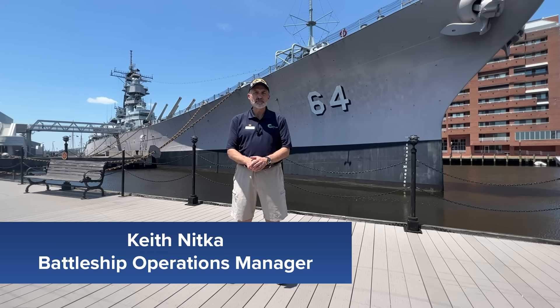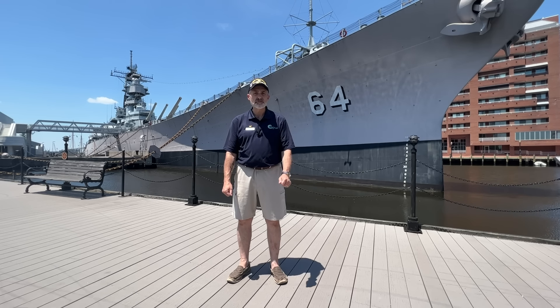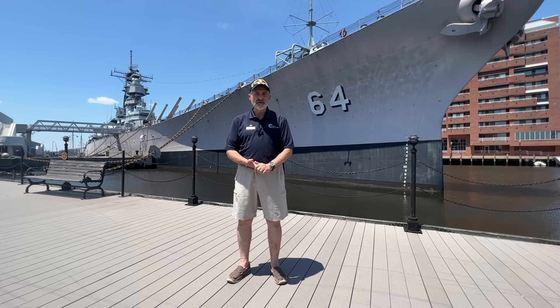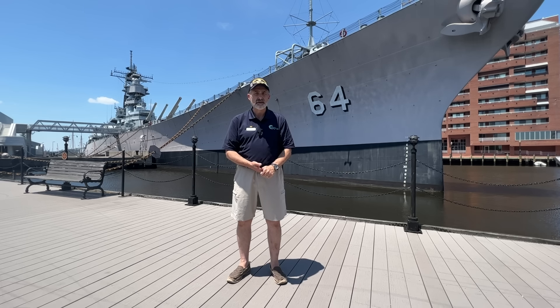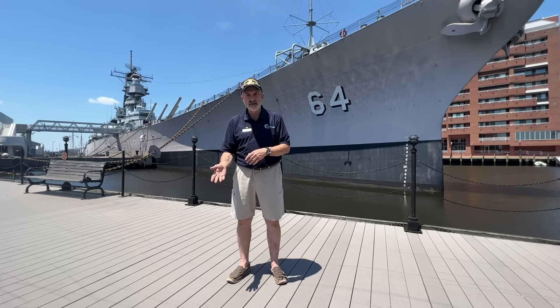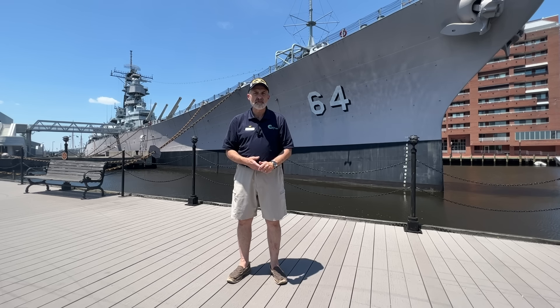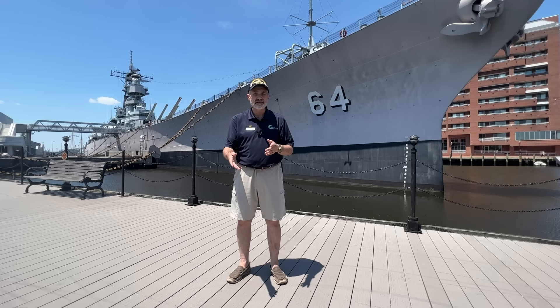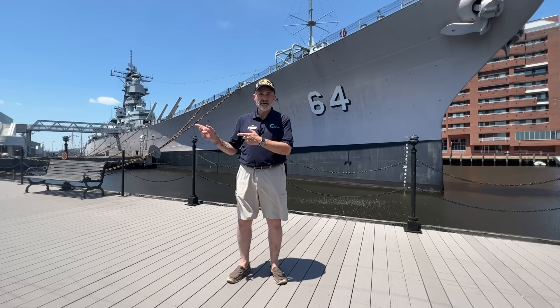Hi, my name is Keith Nitka and I'm proud to be the Battleship Operations Manager here on board Battleship Wisconsin at Nauticus. I want to thank you for joining me today on this Whiskey Wednesday virtual adventure. On today's virtual adventure I want to talk a little bit about how this ship ended up here on this pier — one of the questions that we get asked a lot here at Nauticus — and how Battleship Wisconsin came to be living here as a museum ship on the Banana Pier.